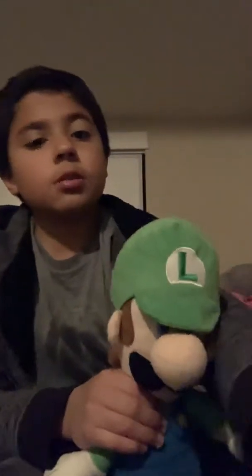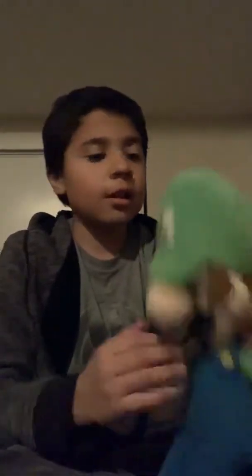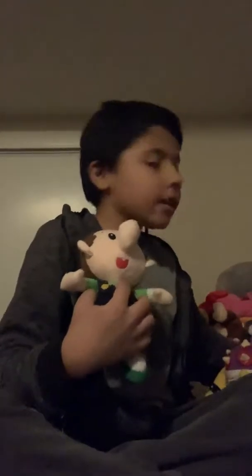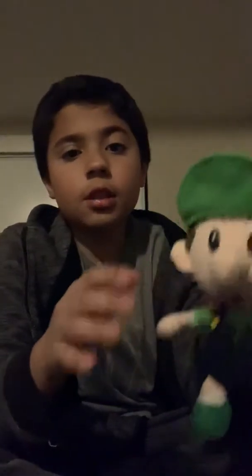And the next one is the big Luigi. This Mario is bigger than this big Luigi — I don't know how that works. Next we have this baby Luigi. It's a knockoff, just to let you know. Don't judge me. It comes with this hat. I got it from a flea market a long time ago. It's cool, I like it.